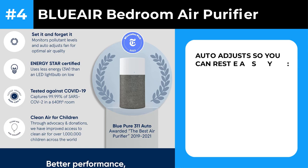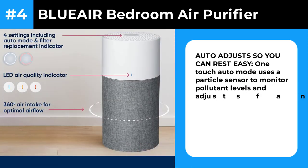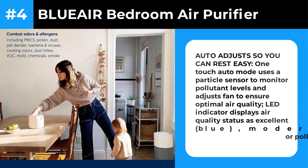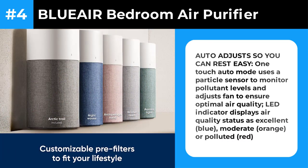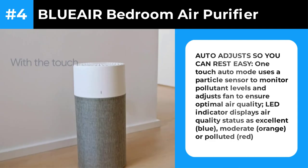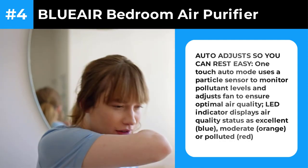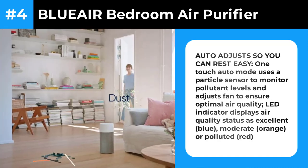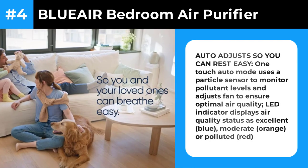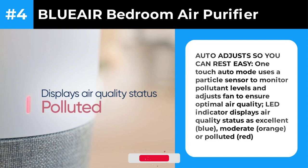Number 4: BlueAir BluePure 311 Auto — Bedroom Air Purifier. The BlueAir BluePure 311 Auto is similar in capabilities to the Coway AirMega AP 1512HH Mighty and the two Winix models, reducing smoke levels by 99.9% in 30 minutes on high and by 94.2% on medium. Its auto function monitors room air quality and adjusts fan speed accordingly. Other notable features include quiet performance, terrific energy efficiency, and a control panel that automatically dims after adjustments. This model is also particularly attractive, with a tweed-like washable cover available in several muted colors — it arrives in gray, with other colors sold separately.